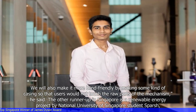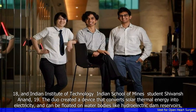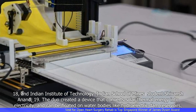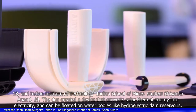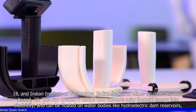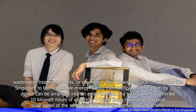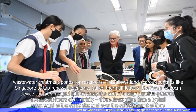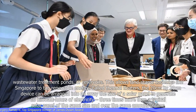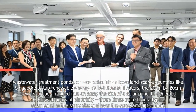The other runner-up in Singapore is a renewable energy project by National University of Singapore student Sparsh, 18, and Indian Institute of Technology Indian School of Mines student Shivanch Anand, 19. The duo created a device that converts solar thermal energy into electricity, and can be floated on water bodies like hydroelectric dam reservoirs, wastewater treatment ponds, or reservoirs, allowing land-scarce countries like Singapore to tap renewable energy. Called thermal floaters, the 20 cm x 20 cm device can be arranged into an array the size of a solar panel to generate 10 kWh of electricity — three times more than a typical solar panel of the same size over the same amount of time.